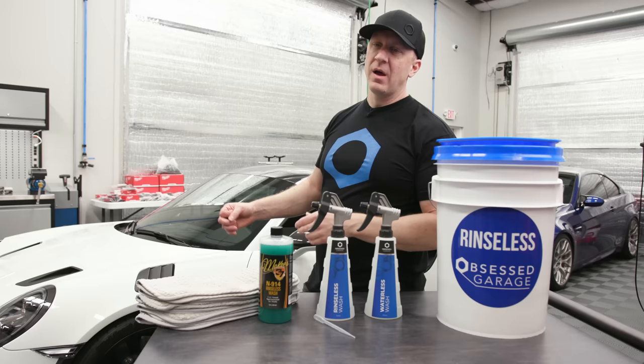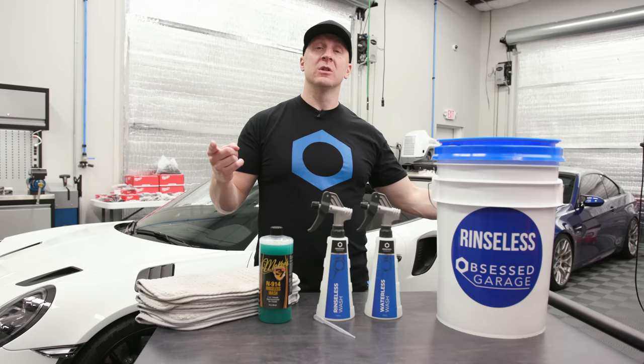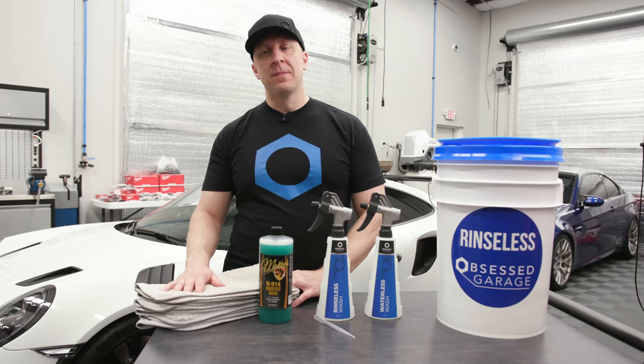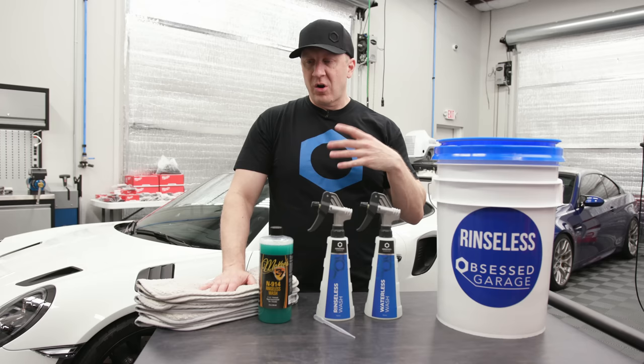Conditions right now: hurricane just rolled through, raining all day, GT3 is dirty sitting in the bay and I don't want to go out in the rain. So for those in the southeast or California lacking the ability to go outside, or drought conditions where you can't wash like you'd like — Arizona, super hot, or washing in the garage — that's when this is practical. Same for the north in winter when you can't clean the car the way you'd like. This needs to be in your car washing arsenal.